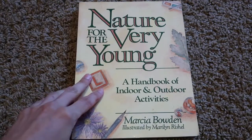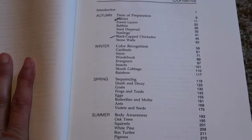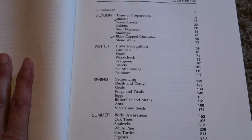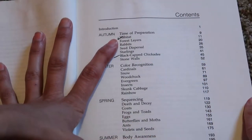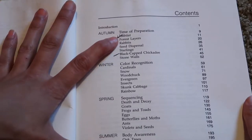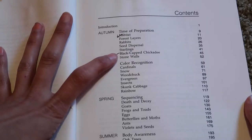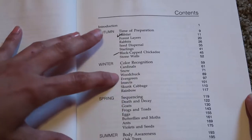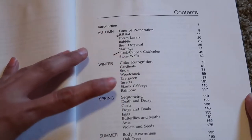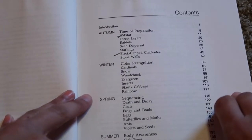If you saw my kindergartner choices, this is what I'm using for her this year. This book covers topics by the seasons, which may be a little rough for us since we live in Florida and don't have many seasons, but we're going to try it out. When we get started, we'll be talking about time of preparation, habitat, forest layers, rabbits, seed dispersal, starlings, black-capped chickadee, and stone walls. Then in winter it's color recognition, in spring it's sequencing, death and decay, and in summer it's body awareness.